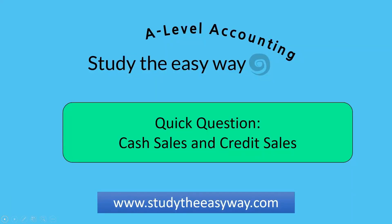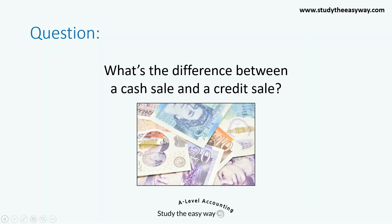This question is about cash sales and credit sales. What's the difference between a cash sale and a credit sale?